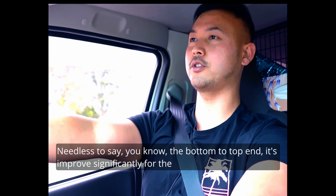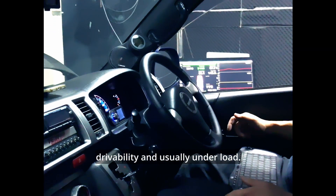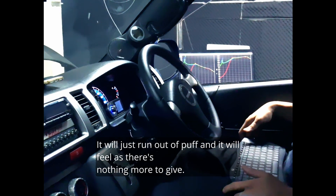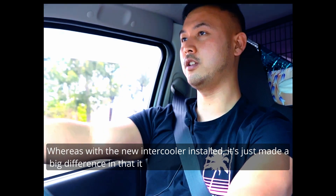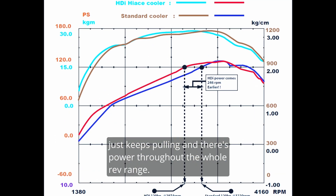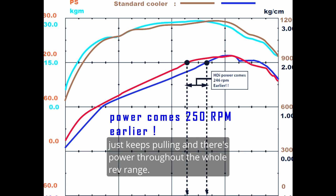The bottom to top end, it's improved significantly for the drivability. And usually under load it will just run out of puff and feel as though there's nothing more to give. Whereas with the new intercooler installed, it just keeps pulling and there's power throughout the whole rev range.